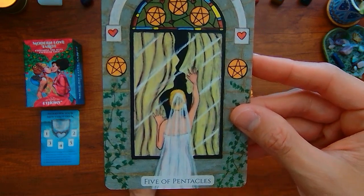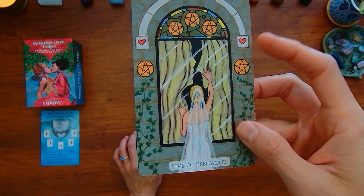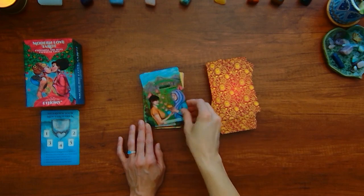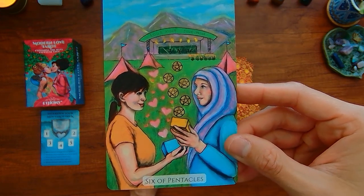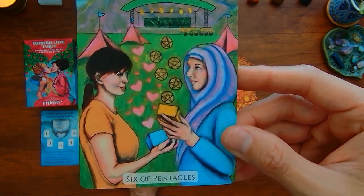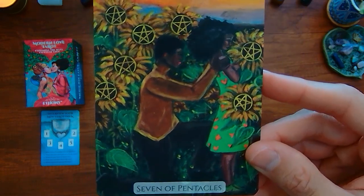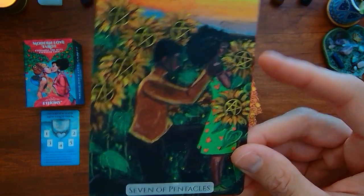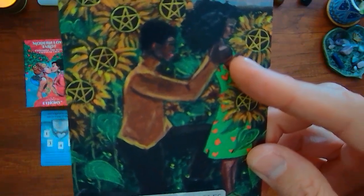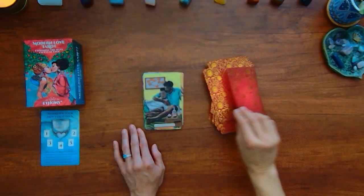We have here the Five of Pentacles and it looks like there's someone wearing a wedding dress trying to get into a chapel. Interesting. Six of Pentacles — looks like some kind of party, concert, or fair. Seven of Pentacles — typically it's one person, but here there are two. It looks like one person is upset and that person has their hands on their shoulders, trying to console them or talk to them.